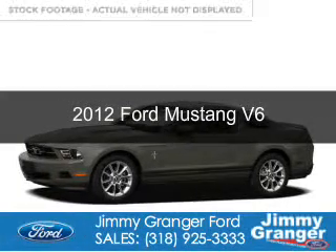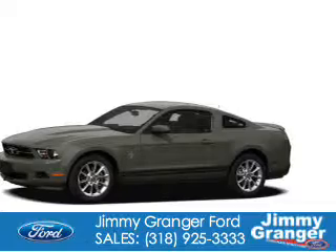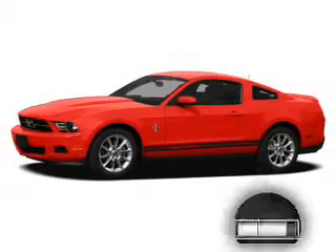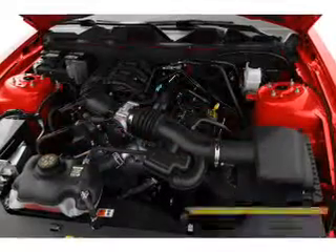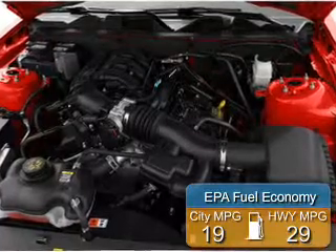This is a used 2012 Ford Mustang. It's powered by rear-wheel drive, a 3.7 liter six-cylinder engine. With fewer than 1,000 miles, this vehicle is like new. Great fuel efficiency saves you money by requiring fewer trips to the gas station.